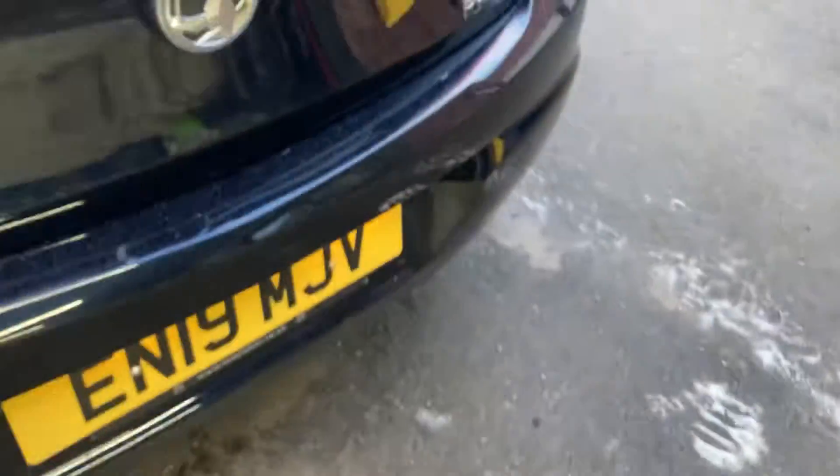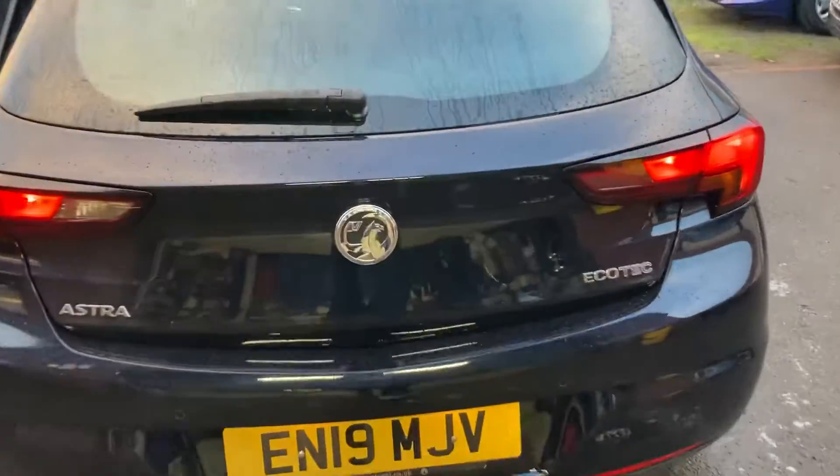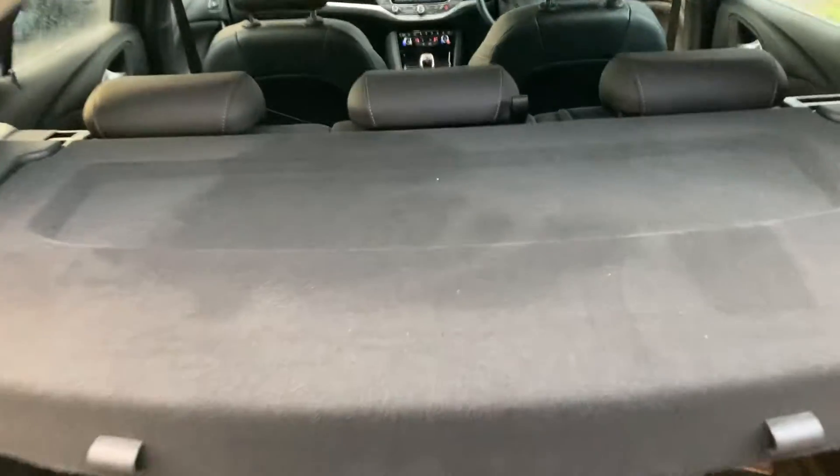Around the back you've got rear parking sensors. Just underneath the Vauxhall badge you'll find the button to open the boot. Lovely size boot, parcel shelf present, you get your home kit in there as well, and there's a bit of storage with the battery under there too.